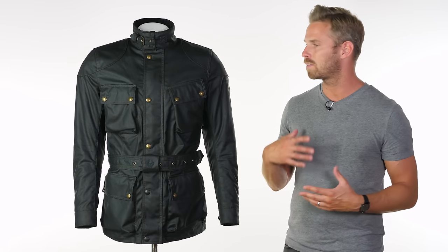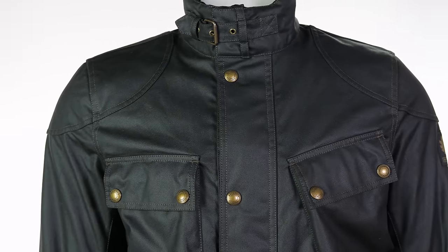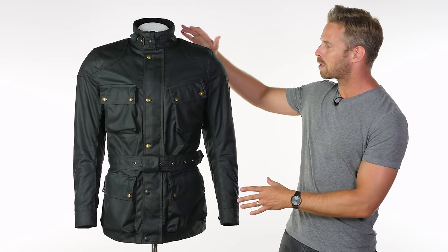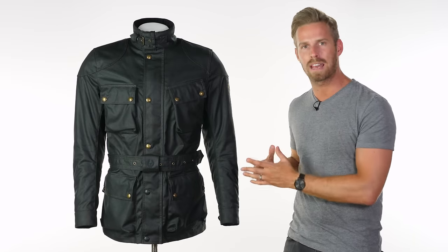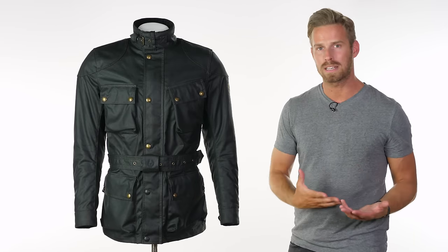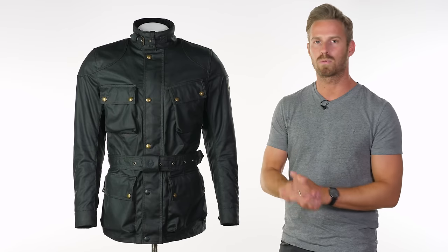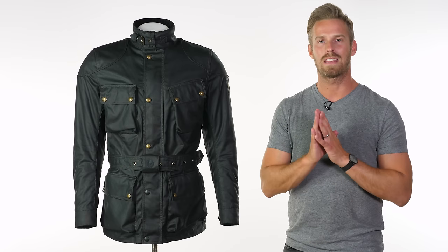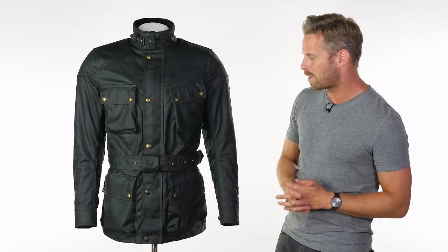In terms of technical spec, this features a 10-ounce Millerain wax cotton outer — this is the premium wax cotton manufacturer here in the UK and Bellstaff have always used it. It's wonderfully finished and because it's got the wax coating it's water resistant in and of itself, so the fabric should not saturate — water should simply run off and bead on the surface rather than soaking it. Behind the outer 10-ounce wax cotton layer you have a Myporex seam-sealed waterproof and breathable membrane. We have never had anybody return a Taurus Trophy saying that the waterproofing liner doesn't do its job — it performs very very well indeed.